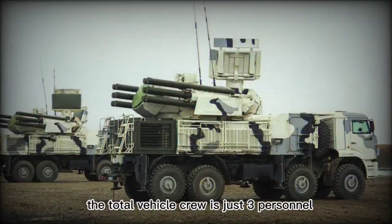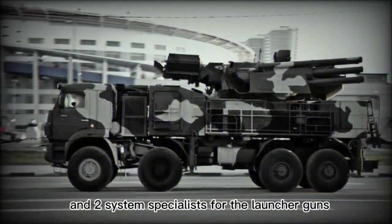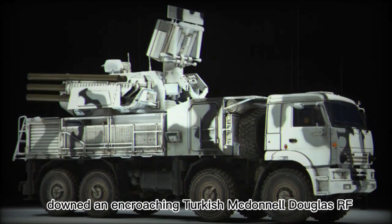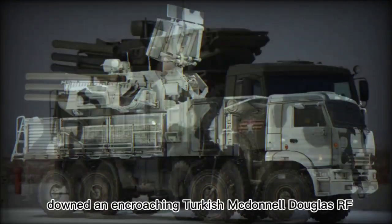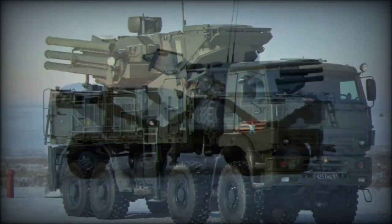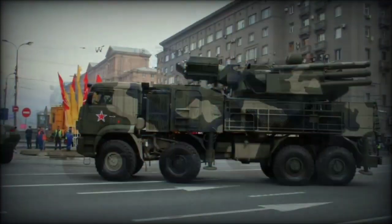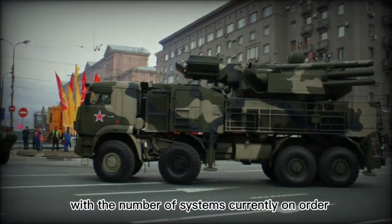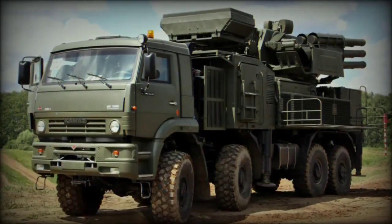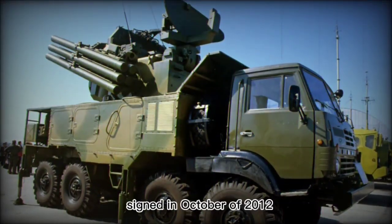The total vehicle crew is just three personnel: a driver for the vehicle and two system specialists for the launcher guns. First combat use of the Pantsir-1 was through the Syrian Army, when a system tracked and successfully downed an encroaching Turkish McDonnell Douglas RF-4E Phantom II reconnaissance aircraft in June of 2012. Beyond that, the exposure of the Pantsir-1 has been limited due to limited availability. That should drastically change with the number of systems currently on order, which may number as many as 250 units. Iraq has received some Pantsir-1 systems as part of a 48-strong deal with Russia signed in October of 2012.